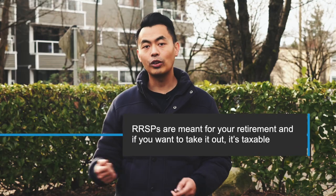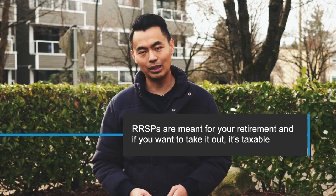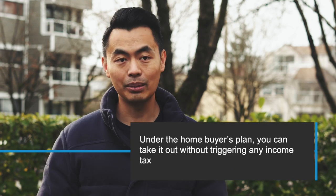What's so special about this? For an RRSP, it's meant for your retirement, and if you want to take it out, it's taxable. But under the Home Buyer's Plan, you can take it out without triggering any income tax.